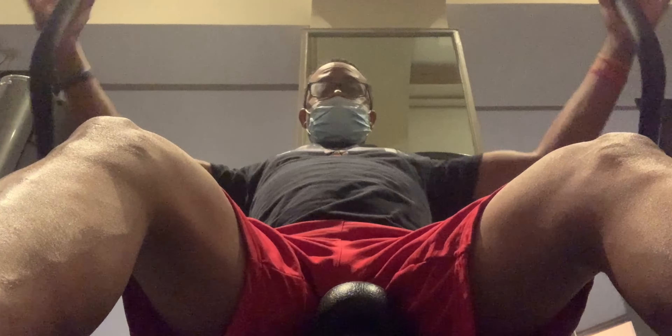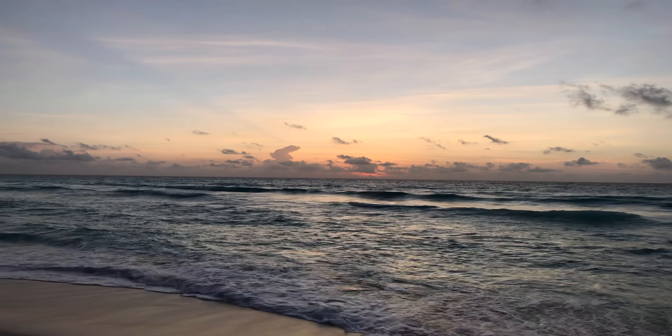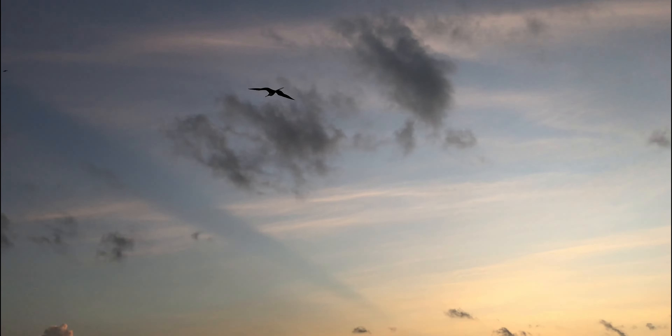The rest of the Ritz-Carlton Cancun is nice and somewhat standard. The gym was standard — basic setup — but I love it.